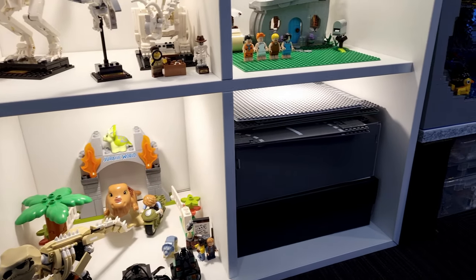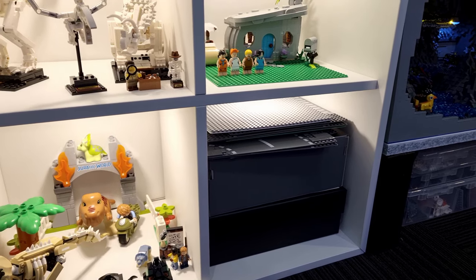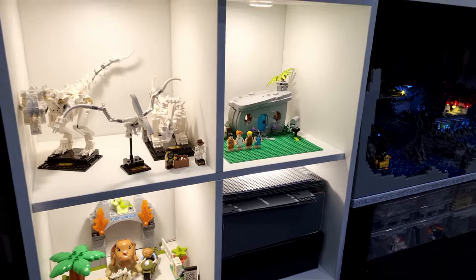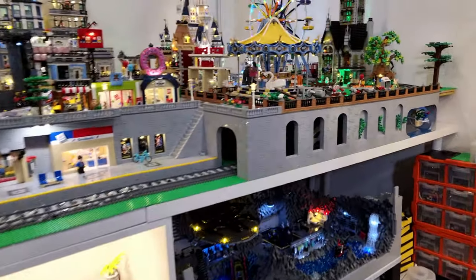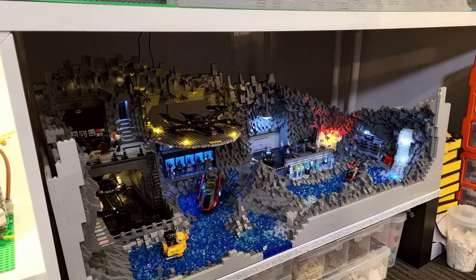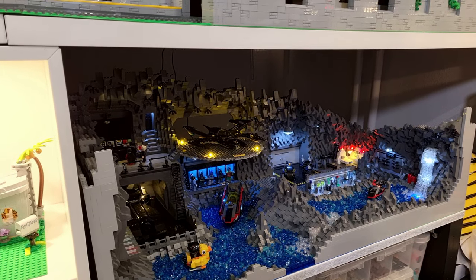I've just got some miscellaneous parts and some base plates just stored away that need to be used and found a new home for. Now I've also relocated the Bat Cave - I initially had that at the front of the Lego room, but now I've located it underneath the city just to allow me to have some more room.